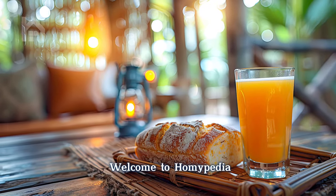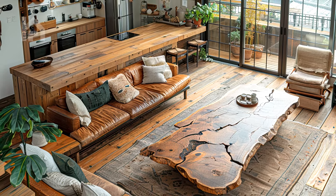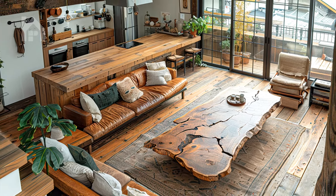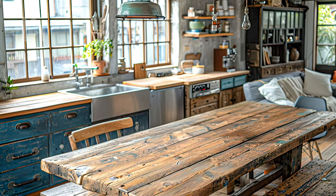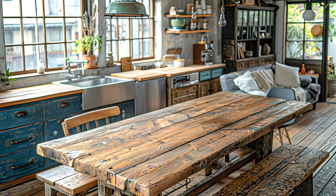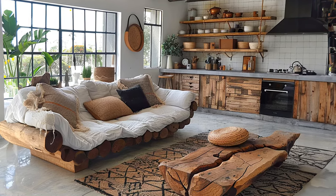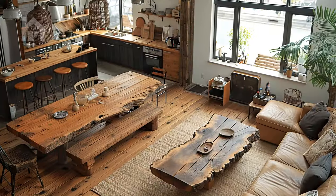Welcome, dear Homiepedia fans! Welcome to our deep dive into the enchanting world of wabi-sabi design, where simplicity, imperfection, and natural elements converge to create spaces of unparalleled beauty and tranquility. In this video, we'll explore the art of seamlessly connecting a wabi-sabi style kitchen to the living room, transforming your home into a sanctuary of rustic charm and modern elegance.